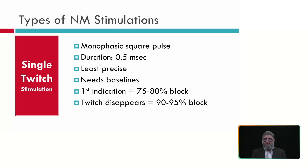Single twitch stimulation involves stimulating with a single pulse, and comparing the twitch response to a baseline obtained before any muscle relaxant or anesthesia is given. It is a monophasic square pulse with a duration of 500 microseconds. It is the least precise method because it depends on visual observation of thumb movement, with no recording. It requires a baseline before anesthesia. If the twitch changes, there is about 75–80% block; if the twitch disappears, there is 90–95% block.